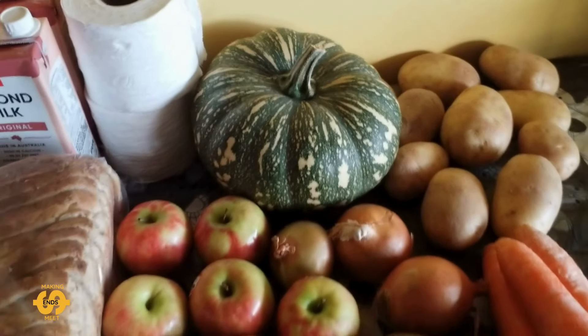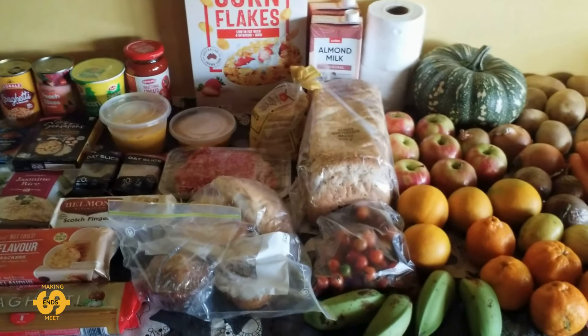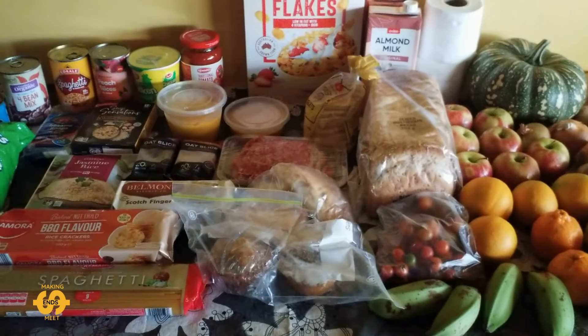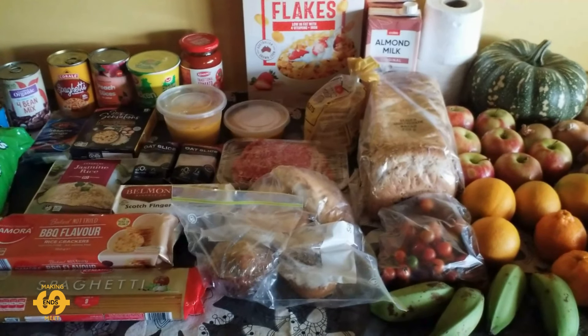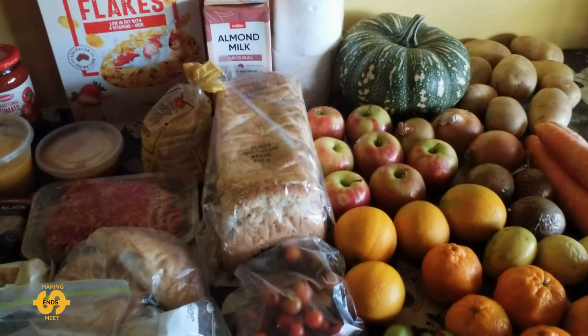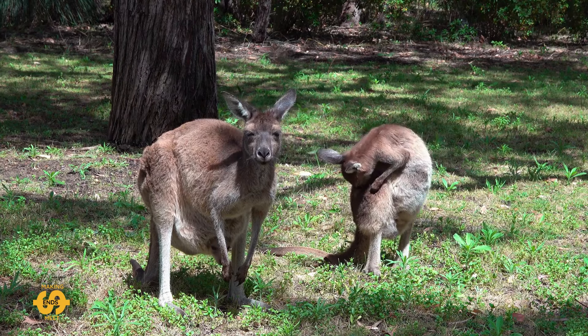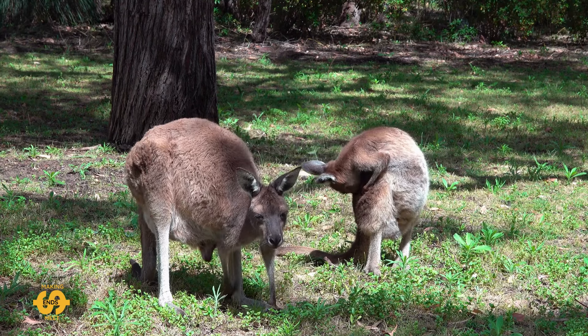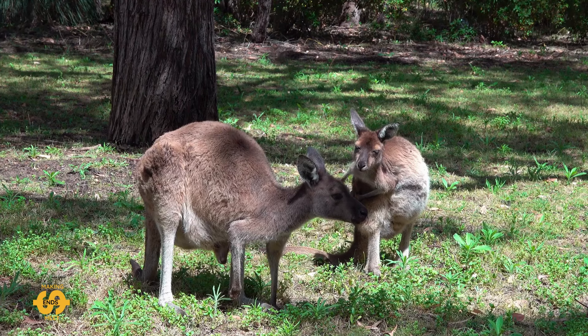So that, my friends, is everything — all the wonderful help I got this Friday from our local food pantry. Really awesome to get what we did this week. Thanks so much for watching, everyone — I really appreciate it. If you've got any different ideas for some of the ingredients I got today, let me know. Hope you have a nice weekend, and until next time, take care. Bye-bye.